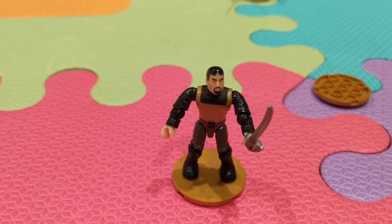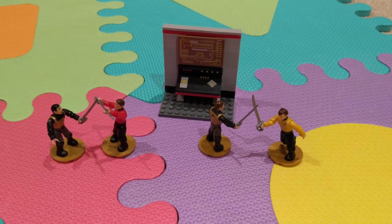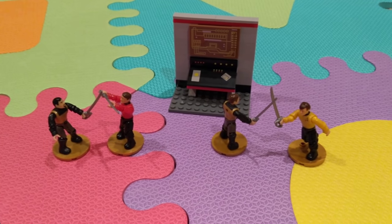Here's Kang. He's about to come get some folks with a sword. And here's the completed set. We've got Kang and Scotty fighting, and Chekhov and a random Klingon fighting. There's the computer core.